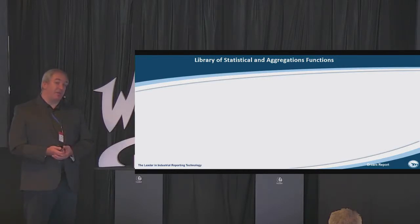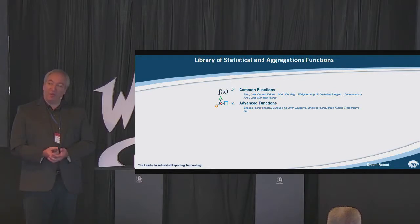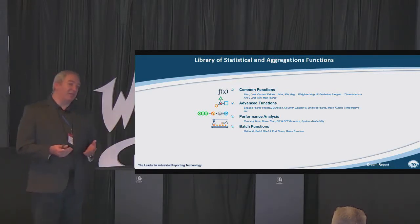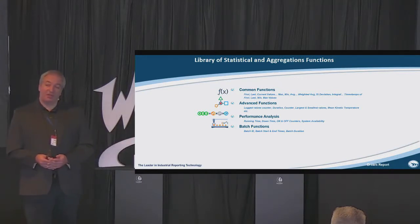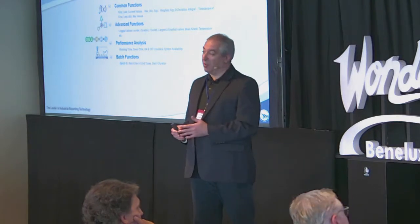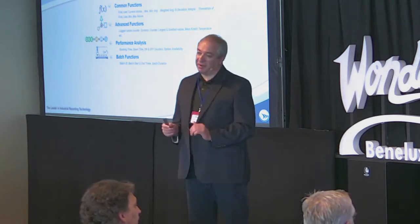The second point, talking about automation after connectivity, would be statistical functions and aggregated functions. In Dream Report we have an integrated library of over 114 statistical functions — simple, complex, very complex, and very, very complex. For example, if you need to calculate minimum, maximum, average, that's not a big deal. But what if you need to calculate downtime or runtime, running time of your equipment? What if you need to calculate mean kinetic temperature? All that is here. You just select from the list — downtime, pick a tag which is the state of your equipment on or off, click OK, that's it. All the rest we do ourselves. No coding, nothing.